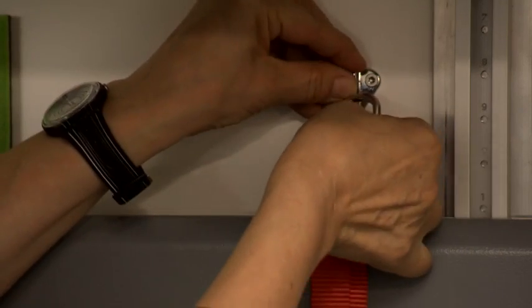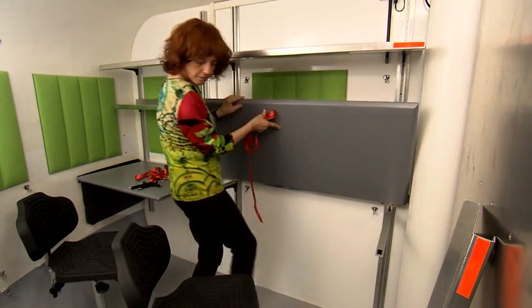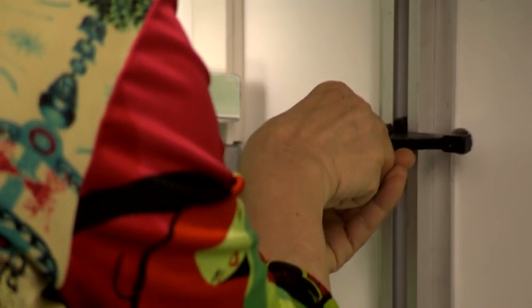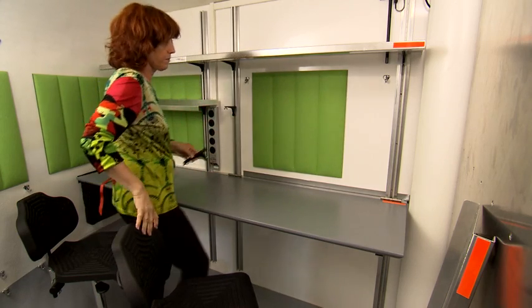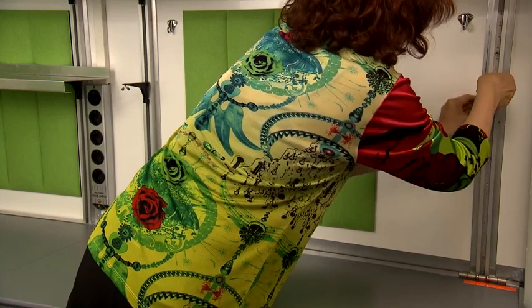To make the working zone operable after the shell is deployed, a number of simple steps allow the habitat to flexibly unfold its many uses. After the safety belts are released, the movable parts can be easily pulled out and attached. Each item is described in the SHE deployment manual along with its handling. Here, a shelf is being deployed.